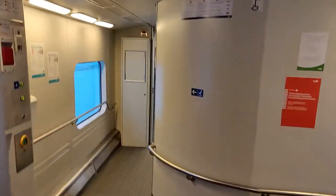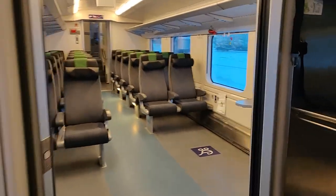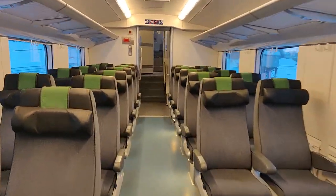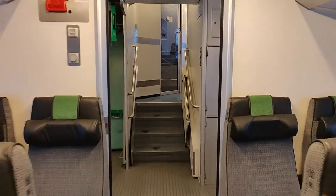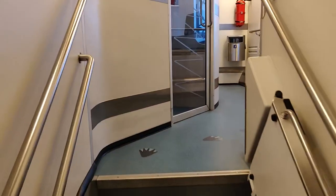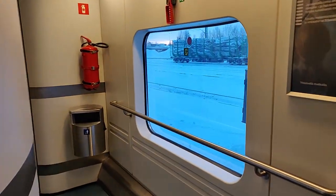The next car is a bit of an everything car, with a children's play area on the top — which we will look at later — accessible toilets, huge luggage space, space for wheelchairs and prams, some standard class seats, and out here is bicycle storage and locked luggage storage, as well as a children's compartment at the end.